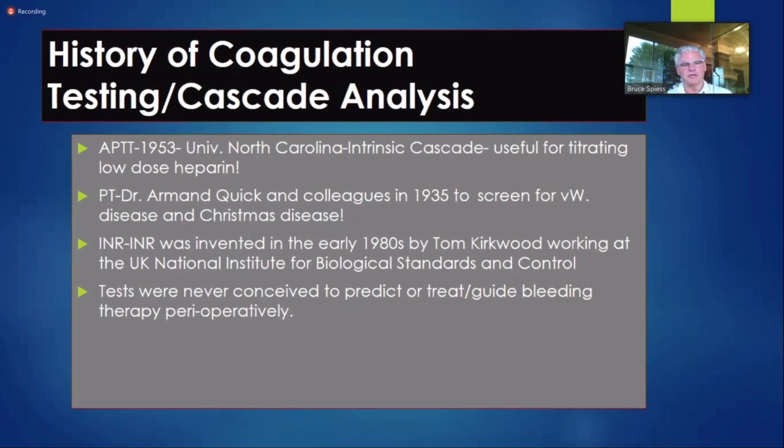If we look at the history of coagulation — the APTT is a 1950s test from the University of North Carolina, designed for titrating low-dose heparin. The PT, the Quick test, was built by Armand Quick in 1935 to investigate von Willebrand's disease and Christmas disease appearing in Eastern European families — he was trying to find a screening test. What does that have to do with heart surgery today? Absolutely nothing. These tests were never conceived to predict, treat, or guide bleeding therapy perioperatively, yet we've embraced them.